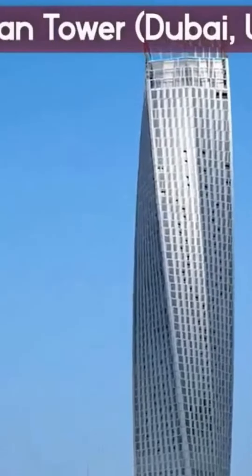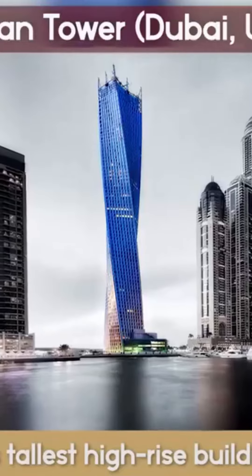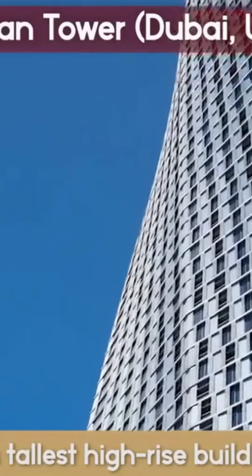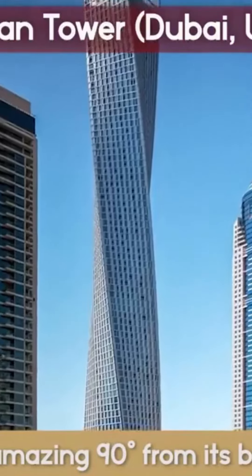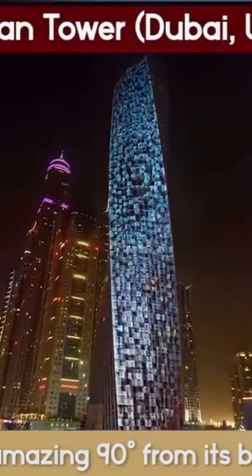The Infinity Tower is the world's tallest high-rise building with a twist. The unique skyscraper looks like a normal one until a giant came along and twisted it like a dish towel. The complete skyscraper spirals an amazing 90 degrees from its base to its crown, 305 meters above the ground.